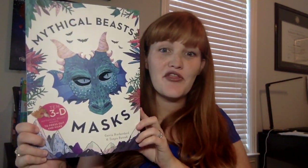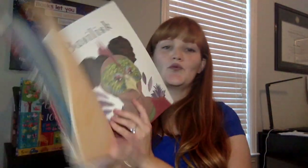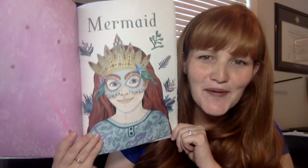Mythical Beasts — these are 3D masks, and I'll show you the contents because it includes all of these different masks inside that you press out, attach, and then you're able to wear. The really fun thing is that each page has a ton of information about the mask and where it came from. This is my favorite — the mermaid mask.